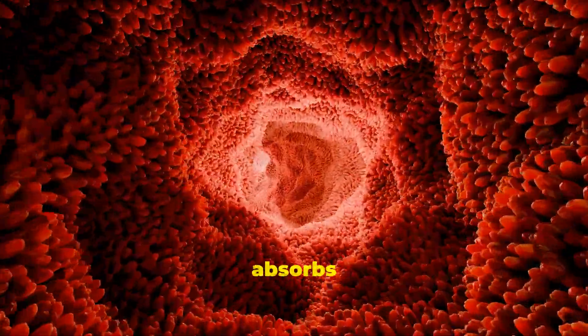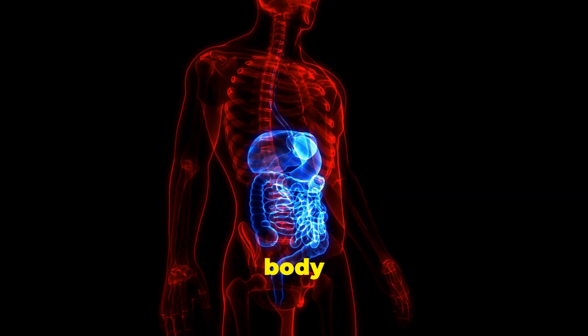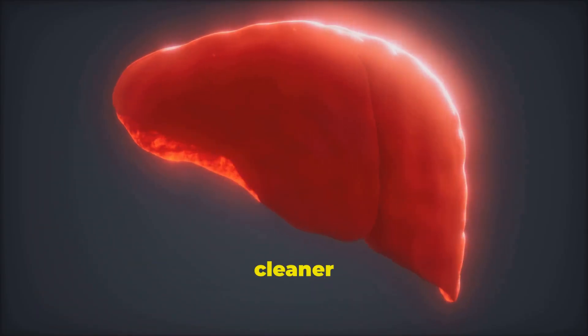Once the food is chopped super small, the small intestine absorbs all those amazing nutrients — vitamins, minerals, energy — right into your blood, sending them all over your body to help you grow and play.